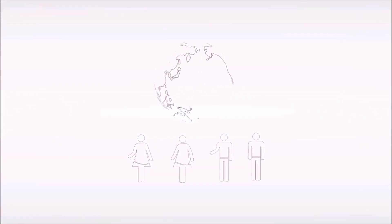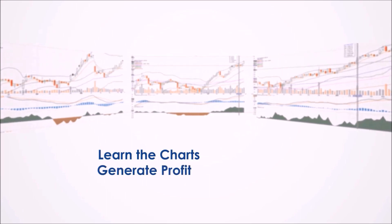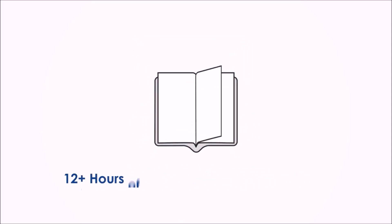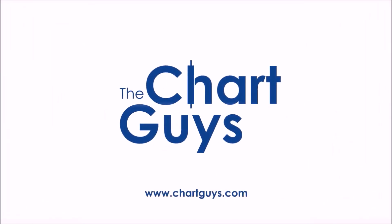Join our community of hundreds of analysts worldwide working together to learn the charts, generate profit, and achieve financial independence. For access to daily live chart analysis and market coverage, a thriving chat community, along with dozens of hours of exclusive educational materials. We look forward to seeing you. Let's check out some charts.